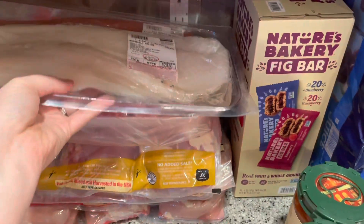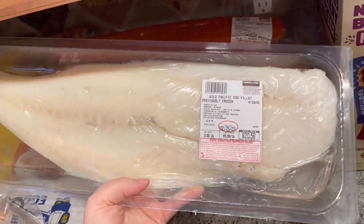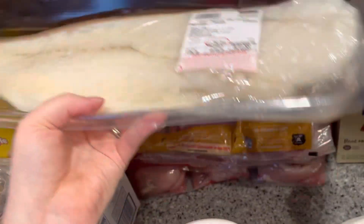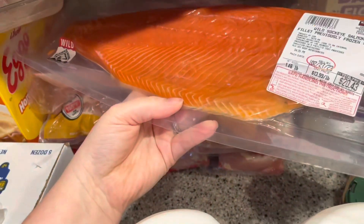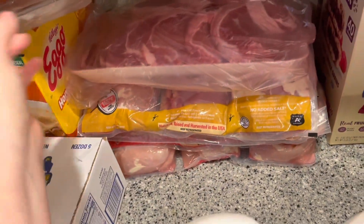We stocked up on poultry, fish, and all of that. We got this giant thing of cod — this will definitely be a couple of dinners for us. We got this wild caught salmon, which looks really good. I'll probably just cut that up and freeze it.